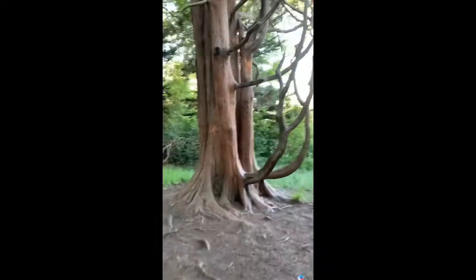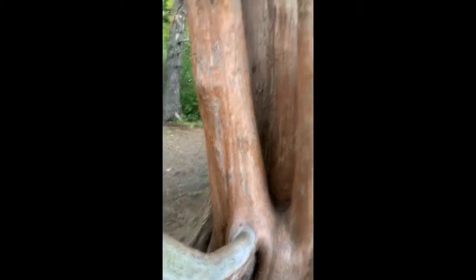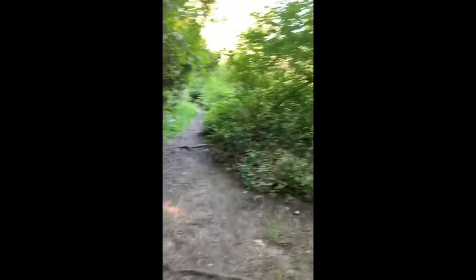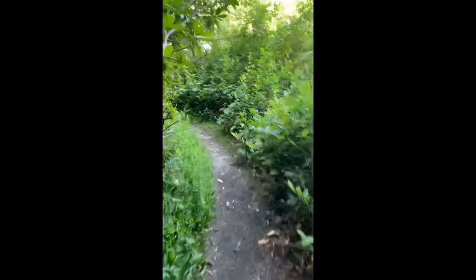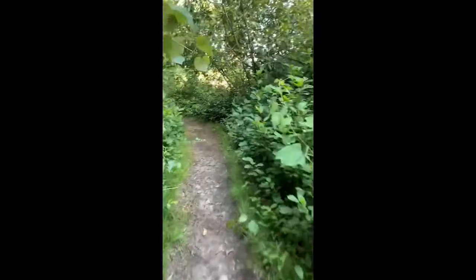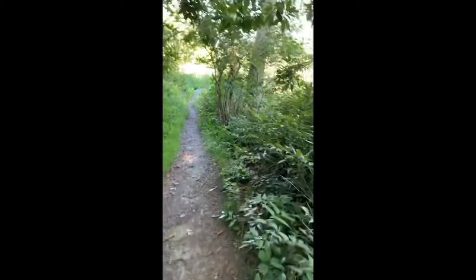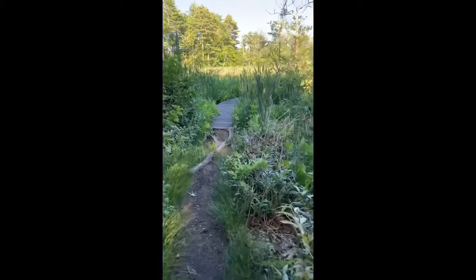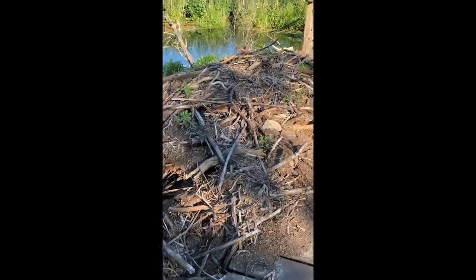Look at what this tree is — let's check it out. Very cool. Oh, I think we're back out to another boardwalk. Check out what I found — ready? This is a huge beaver lodge. This is where beavers live.